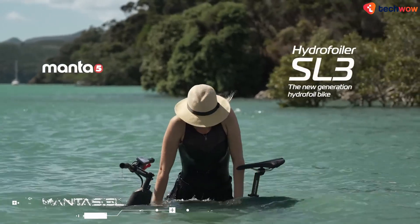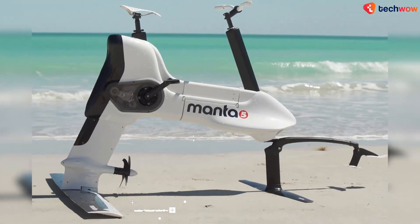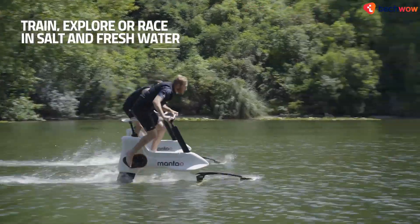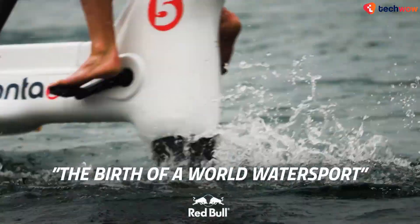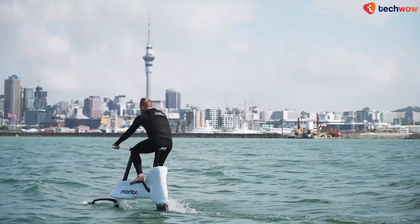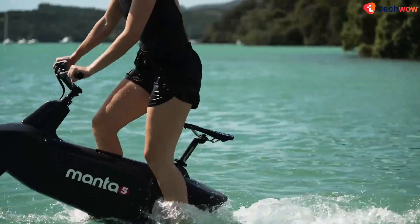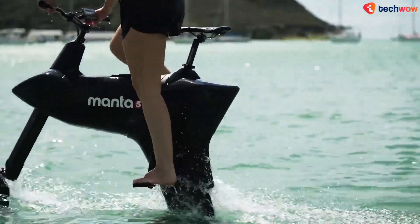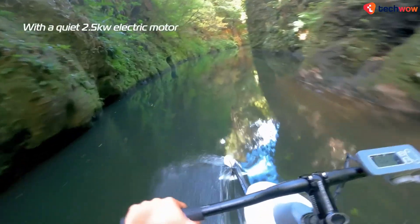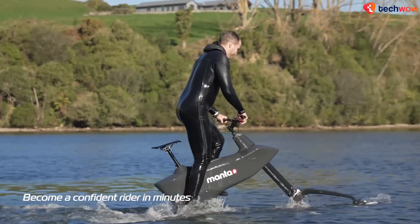Manta 5 SL3. Manufactured by New Zealand-based company Manta 5, the original version of the vehicle incorporated a set of pedals that spun up a propeller to move the vehicle forward. The rider's pedaling power was augmented by an electric motor, allowing the Manta 5 to go fast enough to rise up and plane across the water on its front and rear hydrofoils. The SL3 works in the same fashion but now also has a throttle mode, positioning it as a quiet, non-polluting alternative to more traditional personal watercrafts.